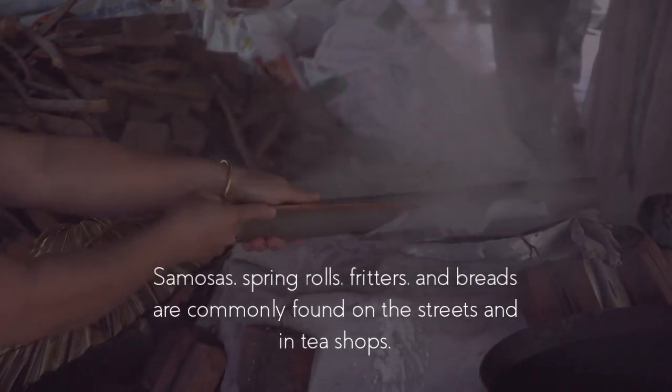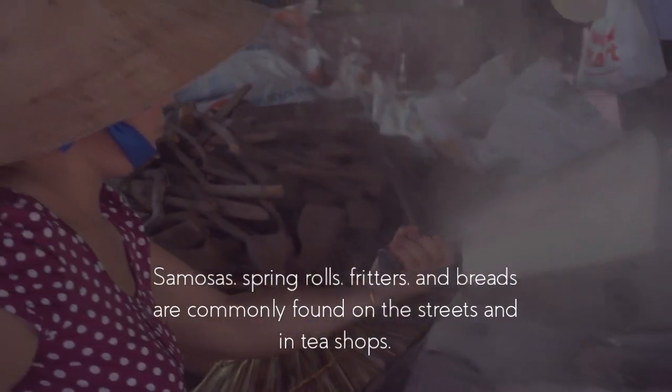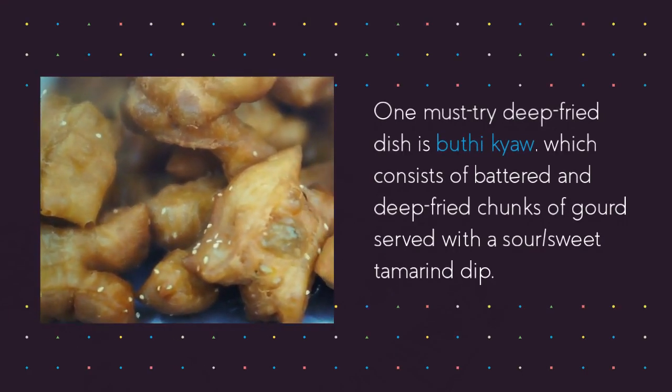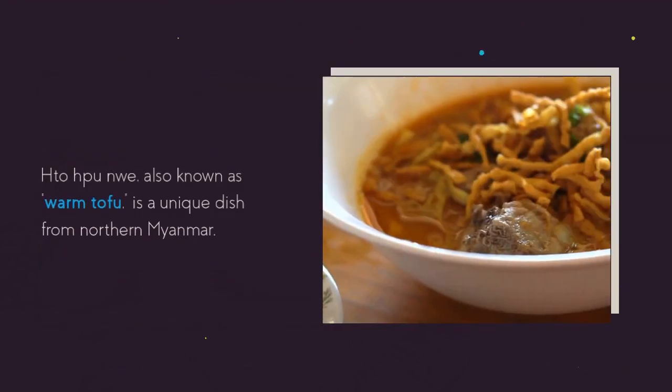The Burmese have a love for deep-fried foods. Samosas, spring rolls, fritters, and breads are commonly found on the streets and in tea shops. One must-try deep-fried dish is butikyao, which consists of battered and deep-fried chunks of gourd served with a sour-sweet tamarind dip.